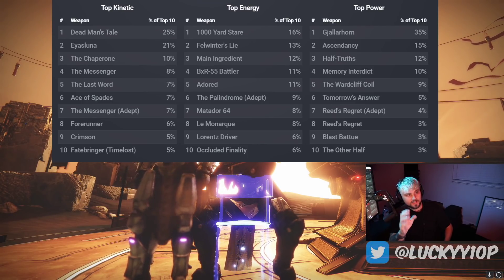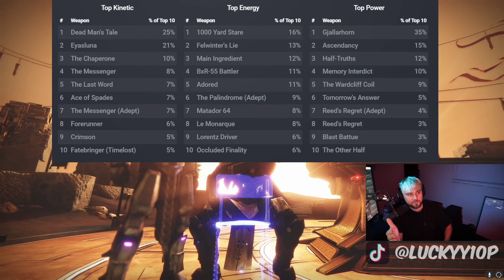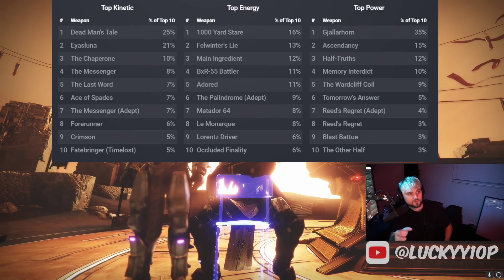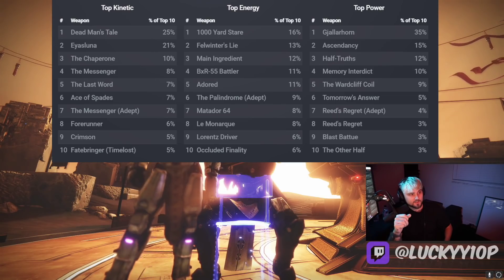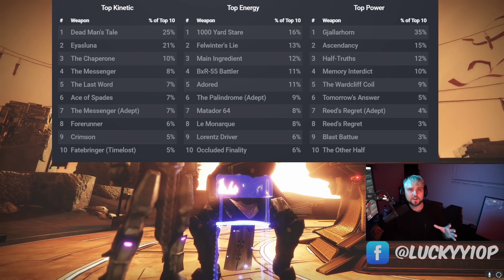As for power weapons, power doesn't matter that much in Trials, but apparently a lot of people are enjoying the Gjallarhorn — 35% of total usage. Then Ascendancy, and Half-Truth at number three. I was strongly expecting Half-Truth to be number two because of the aimbot sword effect with Eager Edge — it literally locks onto people from like 30 meters away. Number four goes to the Memory Interdict — I've said many times this is the strongest grenade launcher in the game. Boardwalk, Tomorrow's Answer, Reads Regret Adept, Blast Battue, and surprisingly The Other Half rounds out the list.